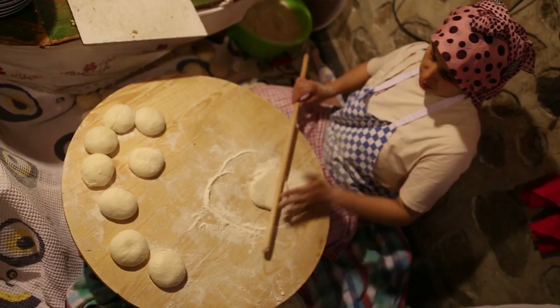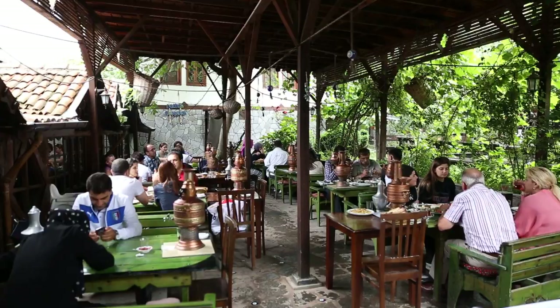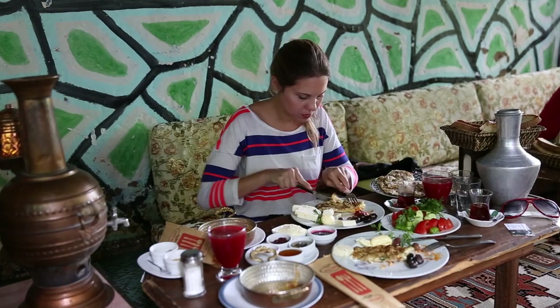This ginormous breakfast only costs 15 lire per person, which is about 7 US dollars. It's something you have to do when you're in Bursa — it's only about a 20–25 minute drive from the city center.